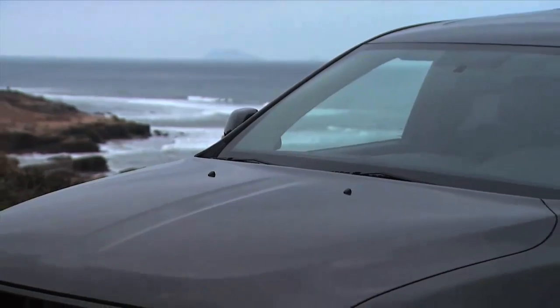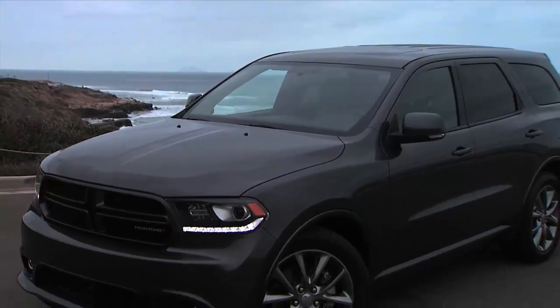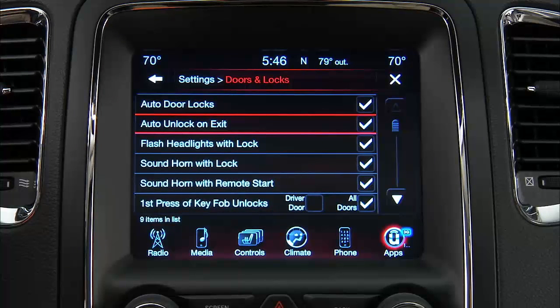Your vehicle may already be programmed to unlock all the doors if the vehicle is in park and the driver's door is opened. It's a feature called Auto Unlock on Exit. If your vehicle is not set up this way and you'd like this feature turned on, it's easy enough to do. Under Settings, scroll through this menu until you reach Doors and Locks. You can select Auto Unlock on Exit. If there is a checkmark next to the feature, it means the feature is active. Press the feature bar if you'd like to turn off the checkmark and deactivate the feature.